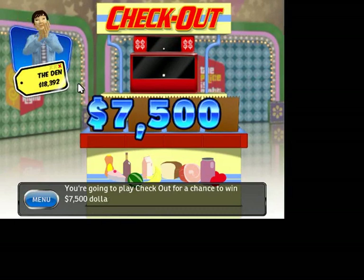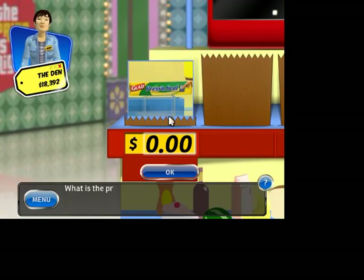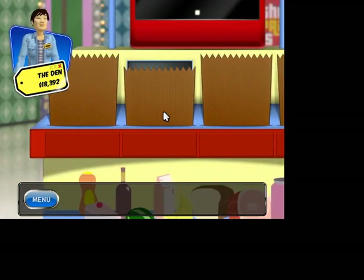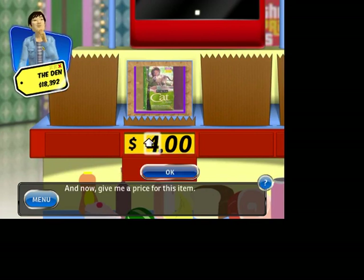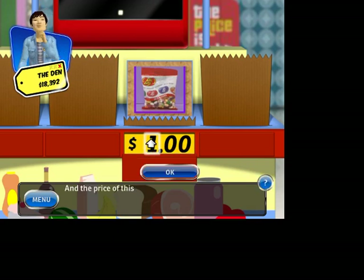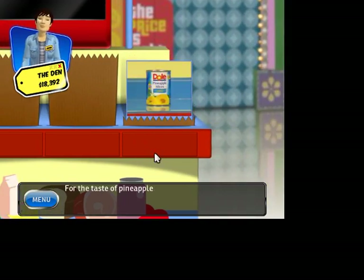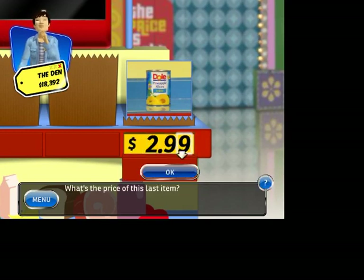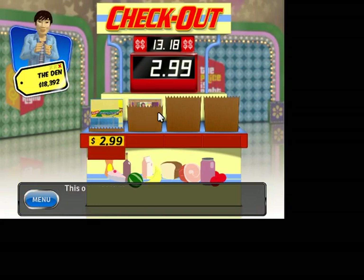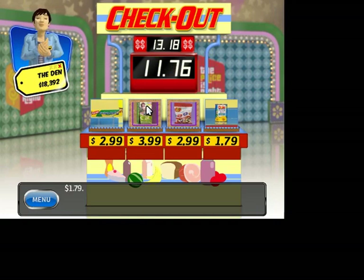You're going to play Checkout! For a chance to win $7,500. To win — Glad Press and Seal, seals to almost anything. What is the price of this item? $2.19. What is the price of this last item? $3. $2.99. $11.18 and $13.18. $11.18 — you win!